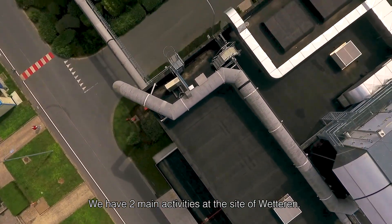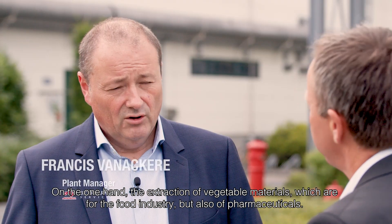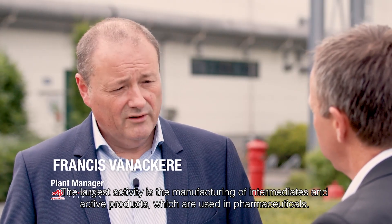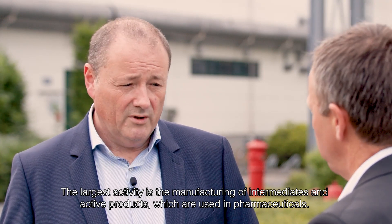On the site in Wetteren we have two main activities. One is the extraction of plant-based materials, which are used for feeding but also for pharma. The biggest activity is the supply of intermediary and active products that are implemented in pharmacy.